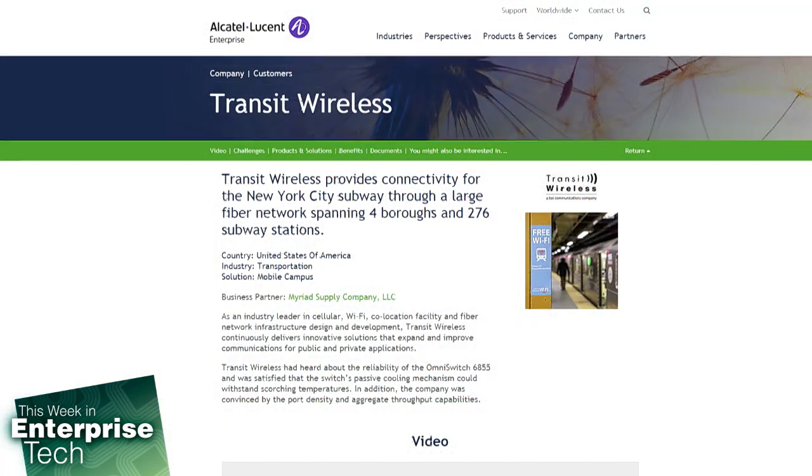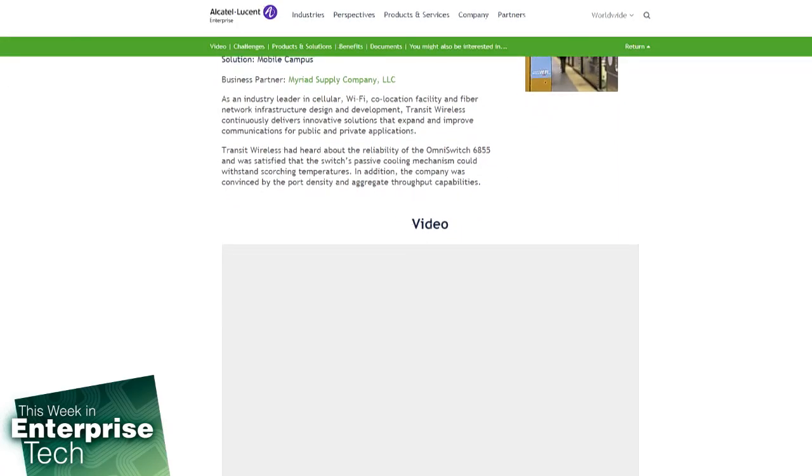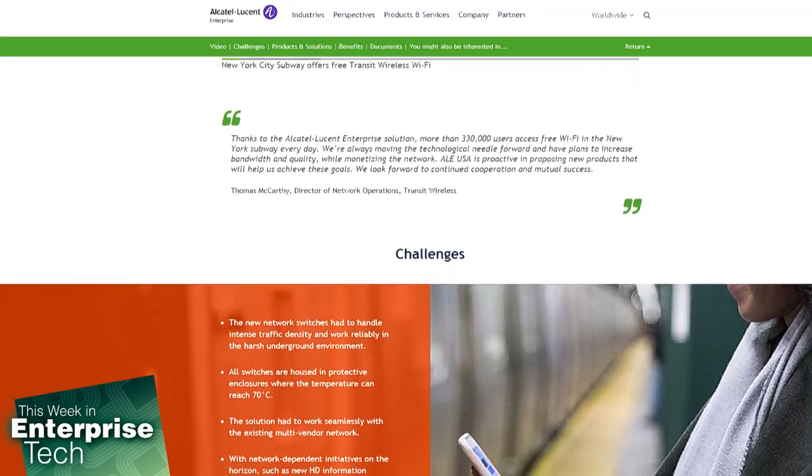The other thing that's interesting about deploying in an underground environment is it's open to the public. Imagine if all your network closets were open to anyone who felt like taking a look inside to see what was going on. What Transit Wireless did is they actually enclosed all of the network equipment in tamper-proof enclosures that are very difficult to get into and are extremely rugged. The way they clean the subway walls and ceilings is with a high-pressure hose, so those enclosures have to stand up to that.